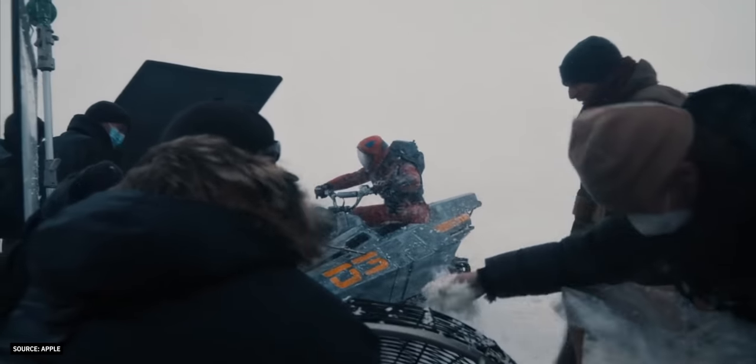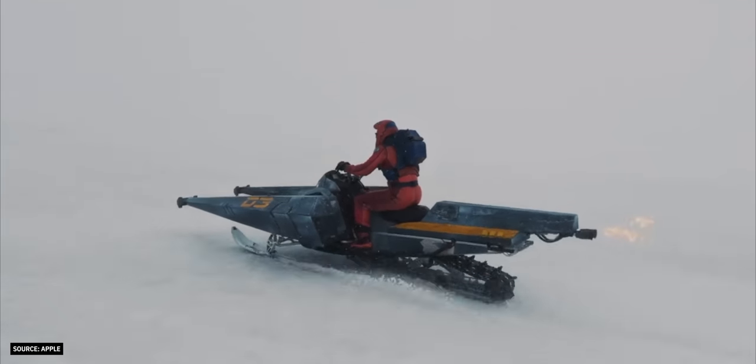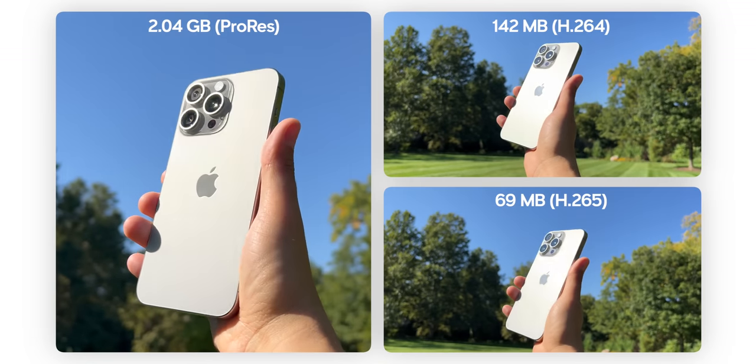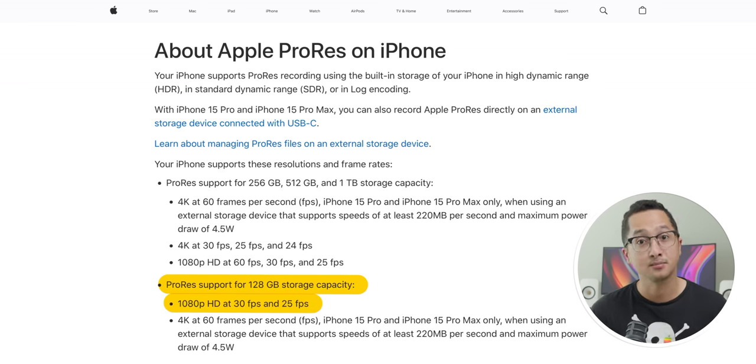The second major upgrade was ProRes video recording. ProRes is a video format introduced by Apple in 2007, widely used by filmmakers because it allows you to capture high-quality video that is incredibly easy to edit and color grade. It retains image quality much better than H.264 and H.265 codecs, but uses less compression so it takes up a whole lot more space. An iPhone 13 Pro Max with 128 gigs of storage was limited to shooting 1080p 30fps ProRes; to shoot 4K 30fps, you'd need at least 256 gigs of storage.